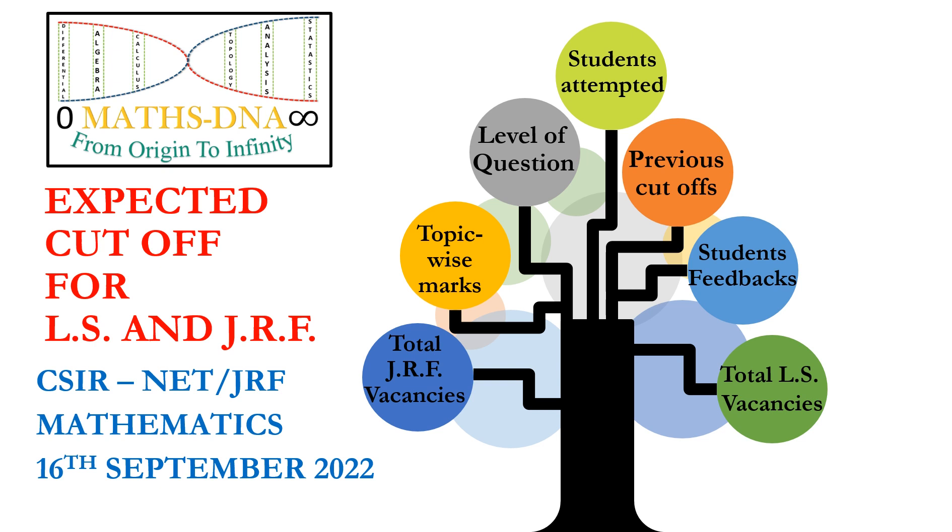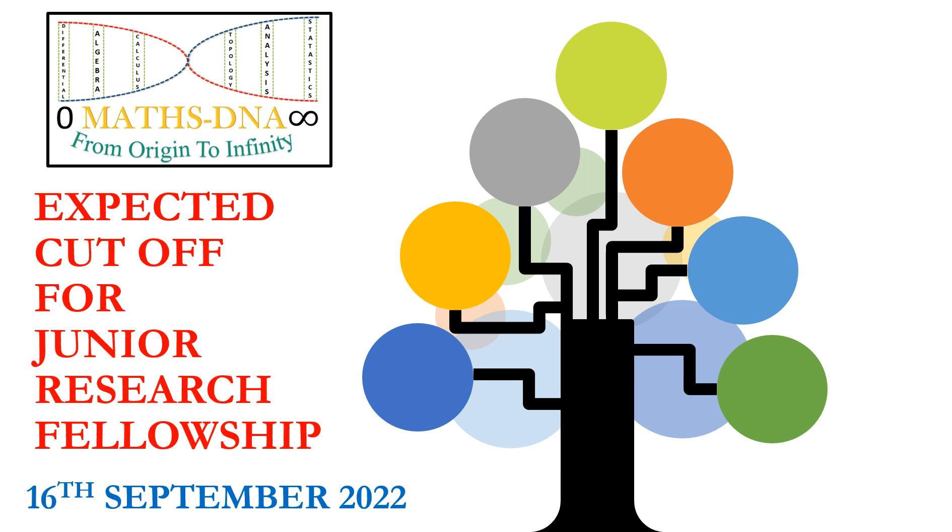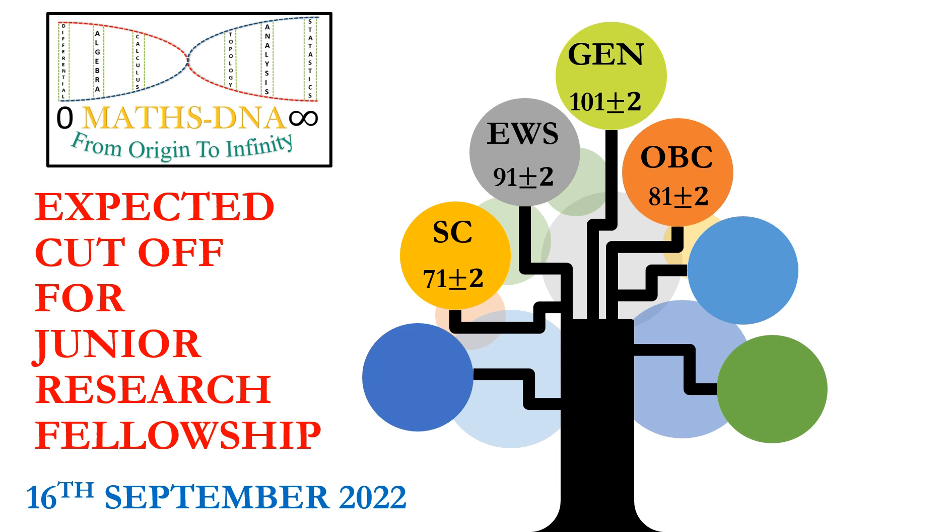These 7 factors were considered for making the cutoffs, and here they are. For the general category, it will be around 101 ± 2. For EWS, 91 ± 2. For OBC, 81 ± 2. For SC category, it will be 71 ± 2. For ST category, it will be 52 ± 2. And for PWD, it will be 49 ± 2. This is for JRF.